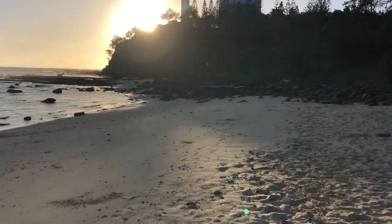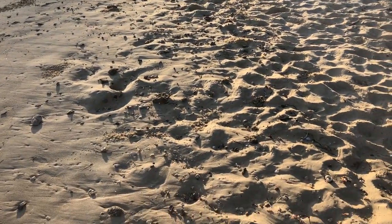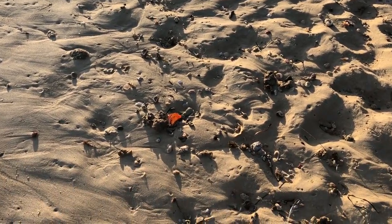G'day everyone and welcome back to another shell-finding adventure. Our first shell today, I just saw it because it's super colorful.